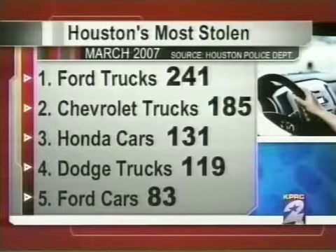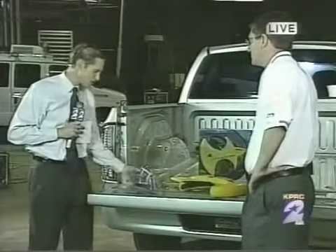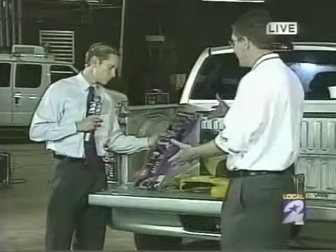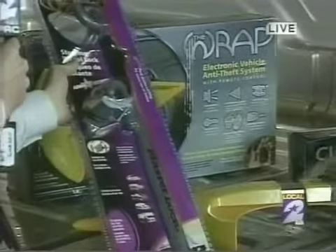We're joined now by Bill Melander from Allstate Insurance. He's got some visual things we can do to our own car to keep people from breaking in. For $20, this is a steering wheel lock. It's obvious, it's visual, the thief is going to see it, and it's going to make your car less attractive.